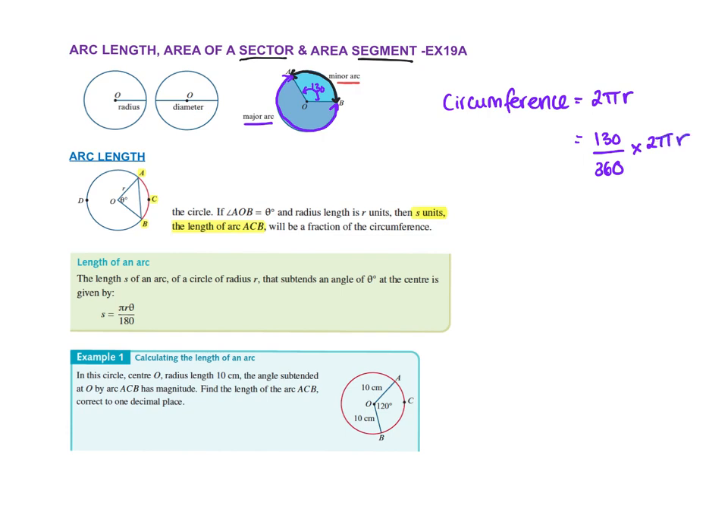You can actually cross-cancel — two goes into two ones, and two goes into 180. This is how they get the formula: the length of an arc is pi times the radius times the angle over 180. So that example I just did was 130 over 180.